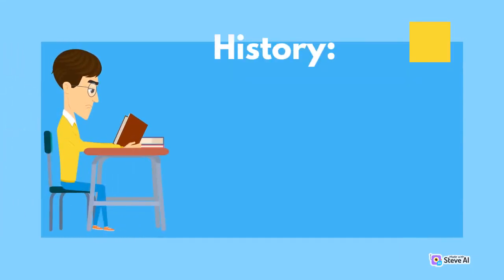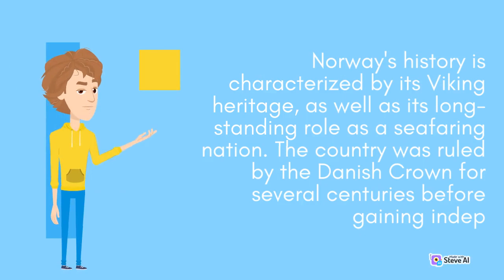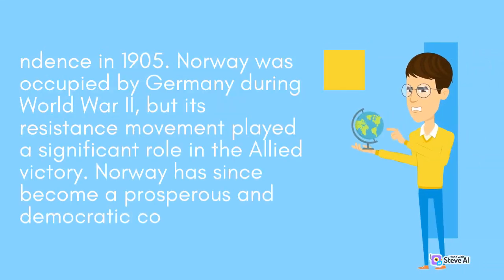Norway's history is characterized by its Viking heritage, as well as its long-standing role as a seafaring nation. The country was ruled by the Danish crown for several centuries before gaining independence in 1905. Norway was occupied by Germany during World War II, but its resistance movement played a significant role in the Allied victory. Norway has since become a prosperous and democratic country.